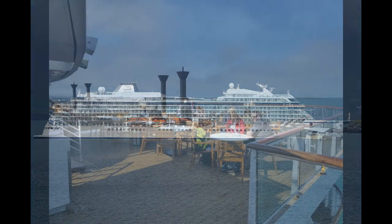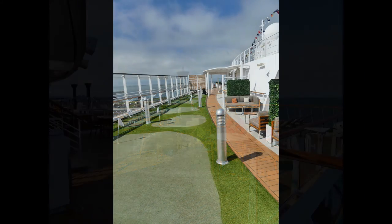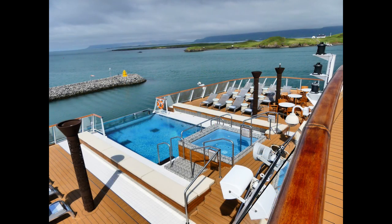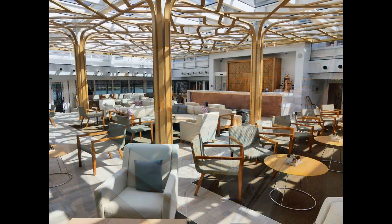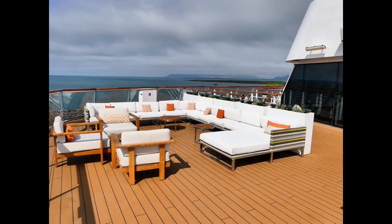Our ship, the Viking Sky, arrived in port the next morning. All of the Viking seagoing ships have a similar design and size — each holds 930 passengers and is easy to get around. If you haven't been on one, here are a few photos of what to expect.